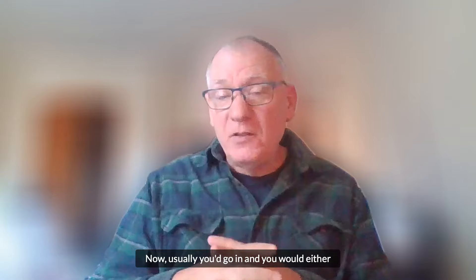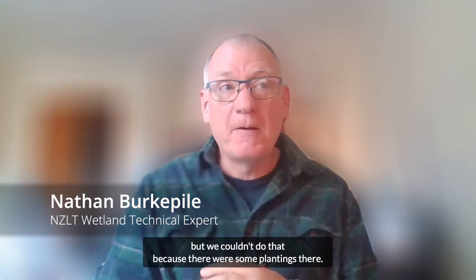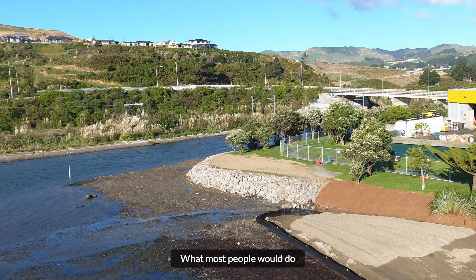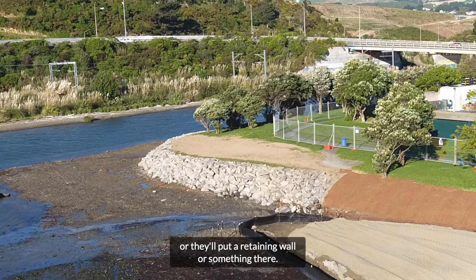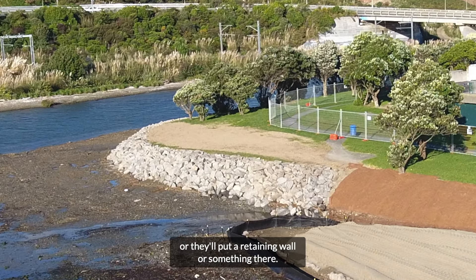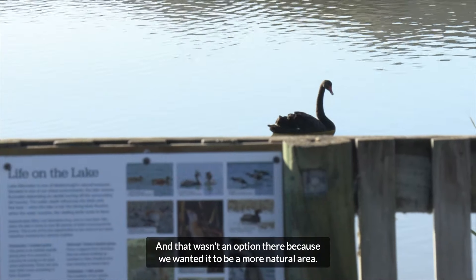Usually you would either re-batter or re-grade that bank and plant it up, but we couldn't do that because there were some plantings there. What most people would do is put rip-rap rock on an eroding edge like that, or they'll put a retaining wall, and that wasn't an option because we wanted it to be a more natural area.